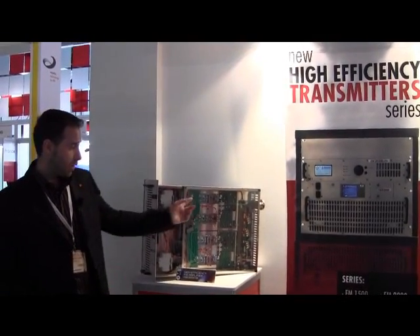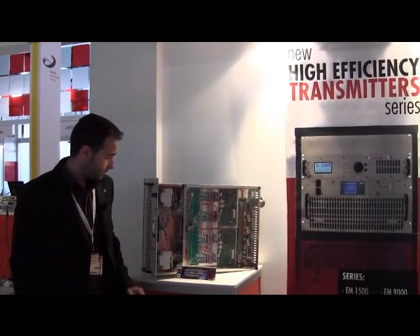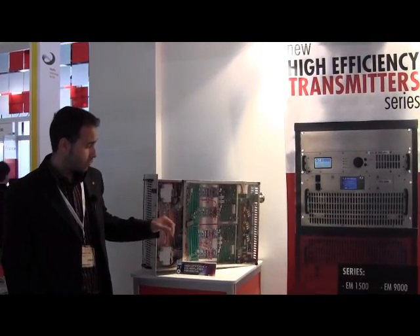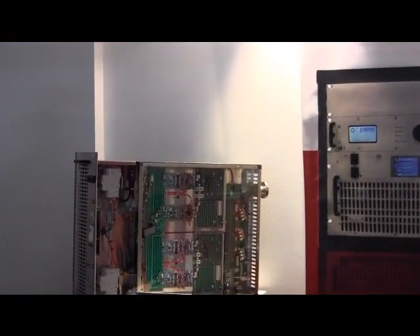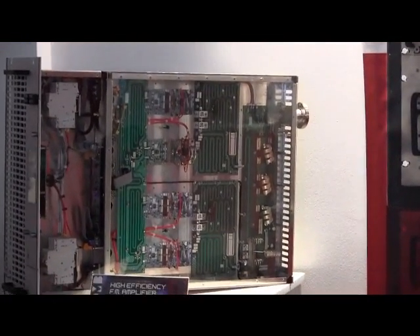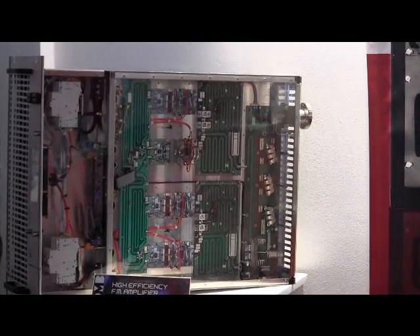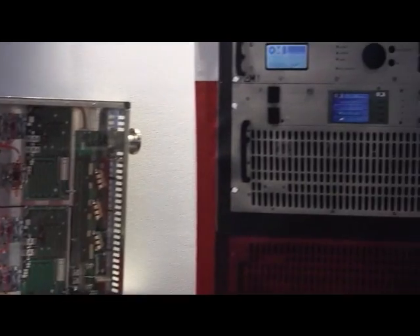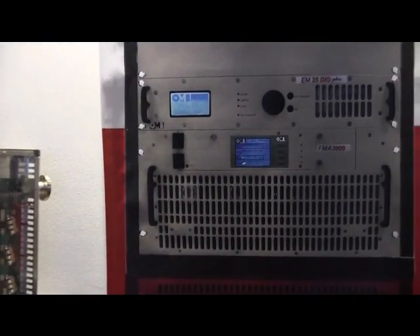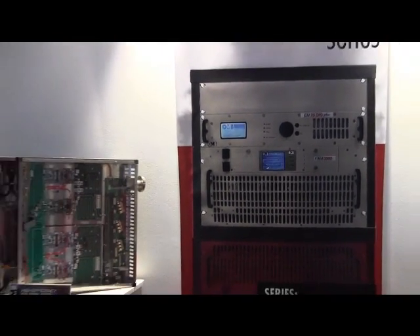The news for power modules: new control unit, faster than the old one — we protect the equipment in less than 1 microsecond. And the other news is 3 power supplies for redundancy.